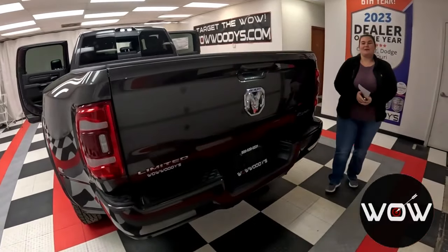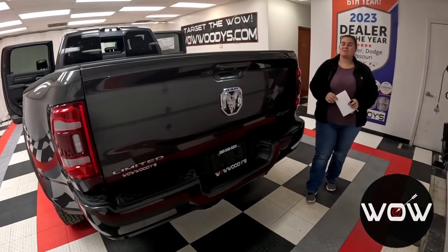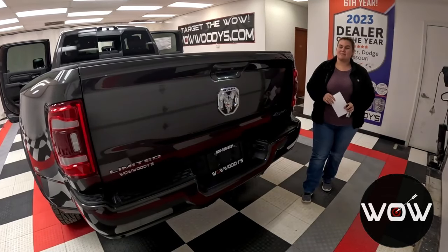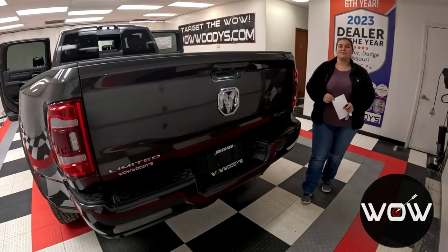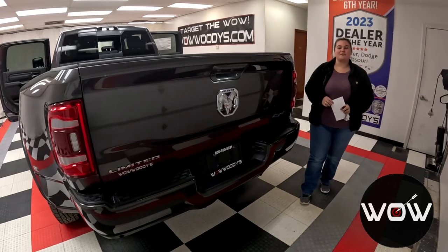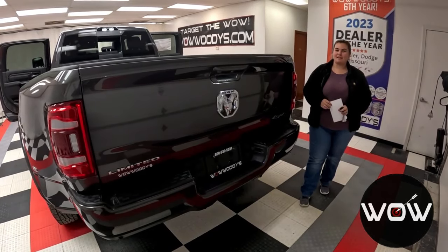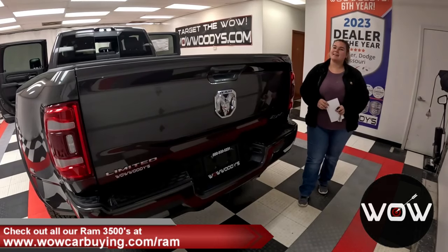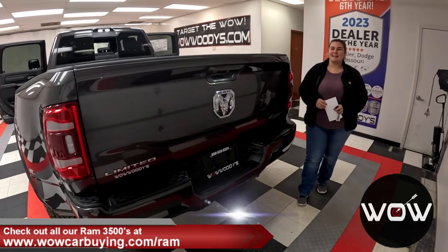So all in all, this is an incredible brand new Ram 3500 Limited — packed with so much power and technology. It tows up to almost 15,000 pounds, and you have that incredible Uconnect system along with all of those advanced safety features. If you're on the market for a Ram 3500, visit our website wowcarbuying.com/ram where we like to target the wow so you can drive an original. Comment what wows you about this Ram. I'm Chelsea, and until next time — wow!